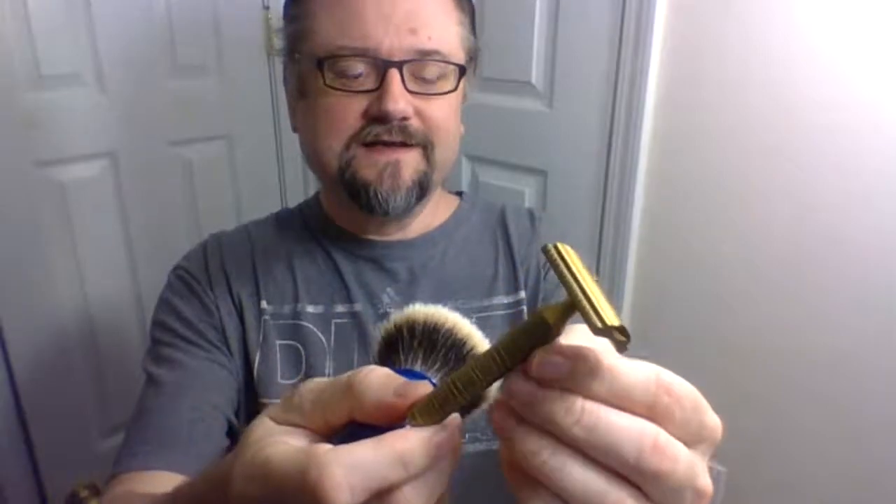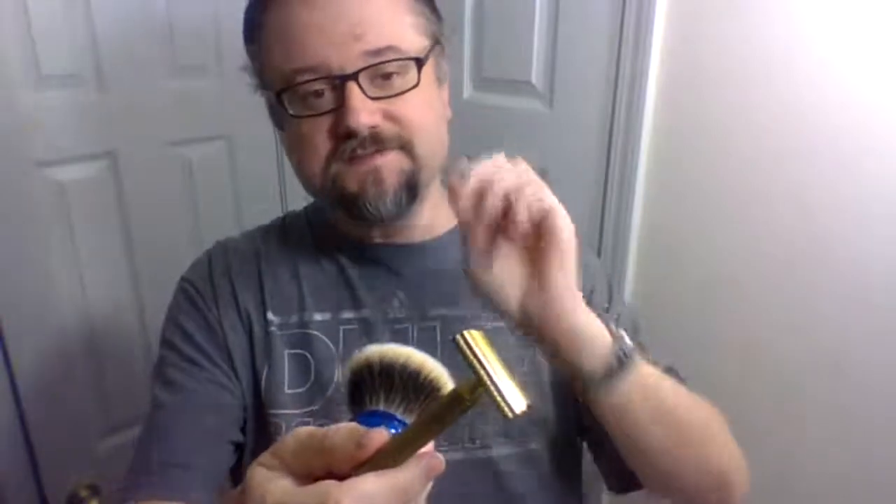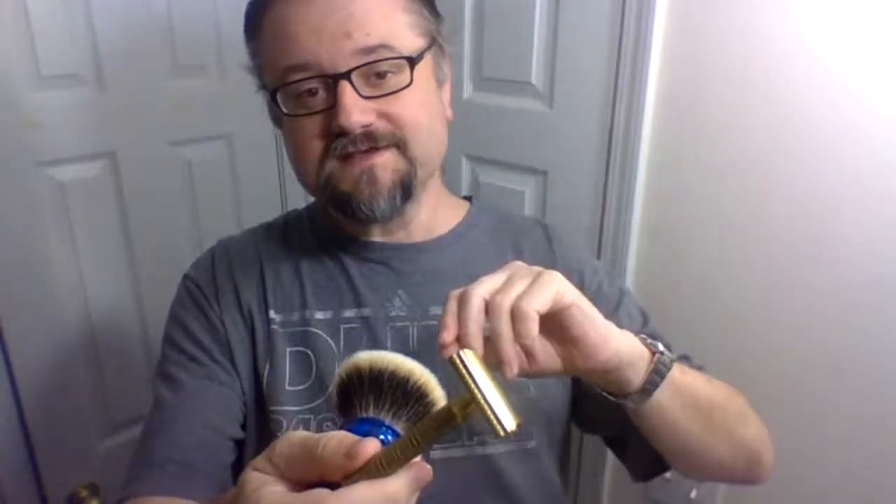This is the 400th use of the Nasset blade plus one — yesterday was 400 on the 23rd, so today is 401. We're going to put it inside my favorite razor, the Karve Christopher Bradley. It is a beautiful but highly functional razor. I can change the base plates to get super smooth shaves at the lower end of the spectrum.